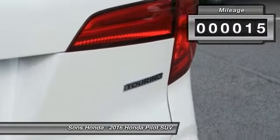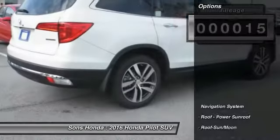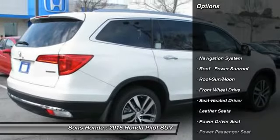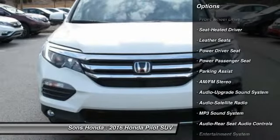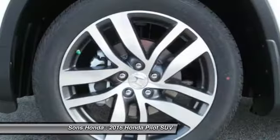This vehicle has less than 100 miles. Here are some of this vehicle's great options: power passenger seat, traction control, anti-lock braking system, navigation system, and Bluetooth wireless data link for hands-free phone.